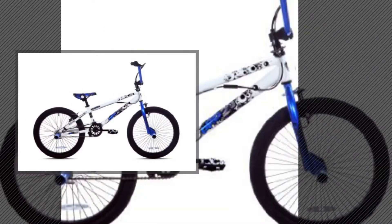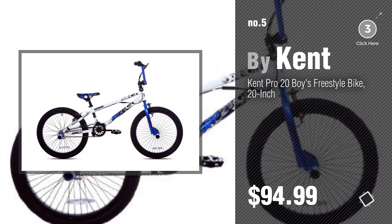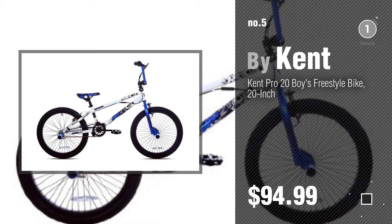Number 5, by Kent. Find these 20-inch kids bikes at up to 70% off by clicking the circle in the corner.